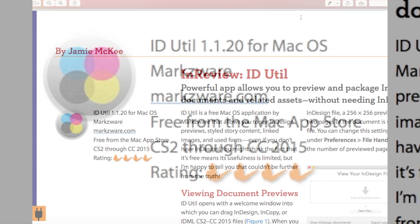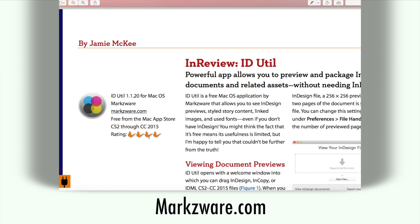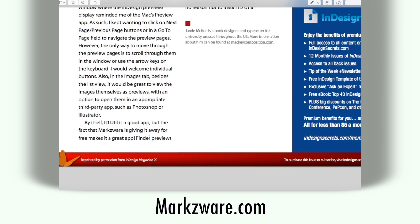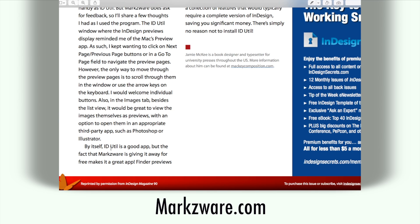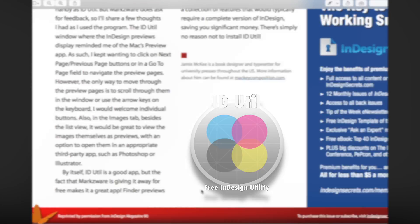What's really neat is iDUtil just got a four star out of four review, or butterflies, from InDesign Magazine. And I love the way they end it: 'By itself, iDUtil is a good app, but the fact that Markzware is giving it away for free makes it a great app.'